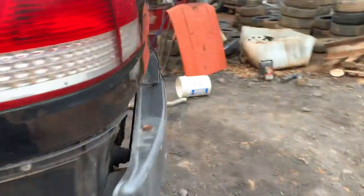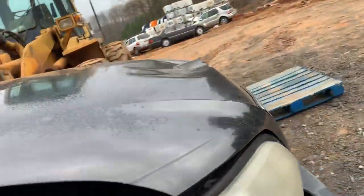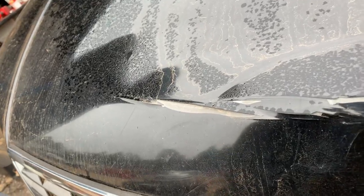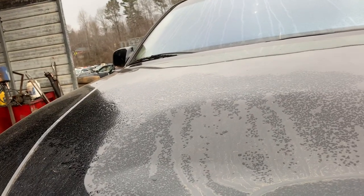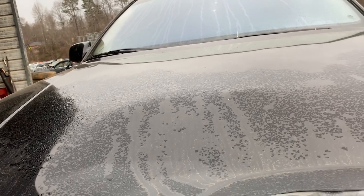And it's gross. Cadillac Catera. Is the hood open? Would you want to open the hood for us, David? Yeah, we've got to check — there's a battery in it.